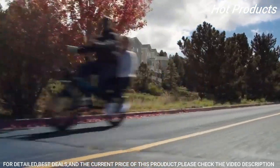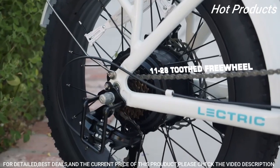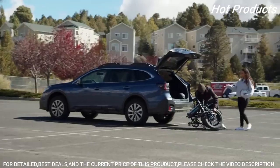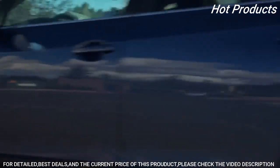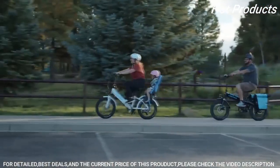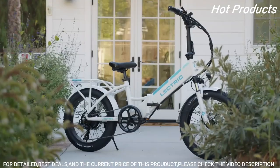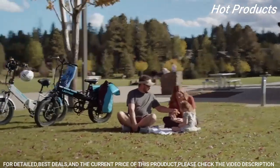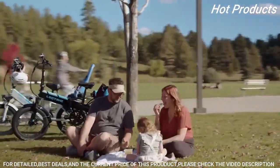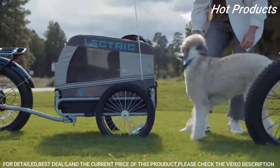The XP 3.0 includes our strengthened rear rack and our next-gen 1000 watt peak motor paired with an upgraded freewheel. This new design will let you feel the power behind your pedaling at any speed. To provide extra confidence for your longer rides, we've included a brand new passenger mode as well as full compatibility with our 14 amp hour long-range battery.